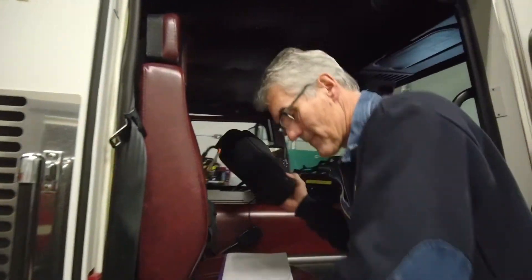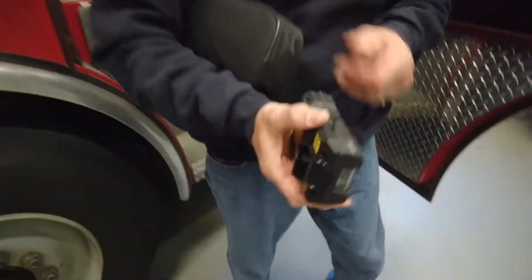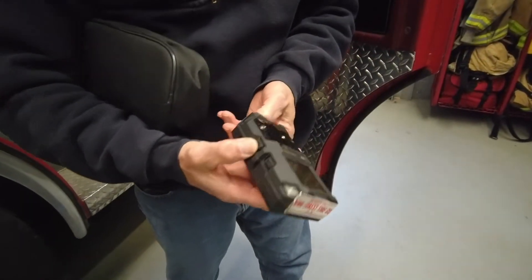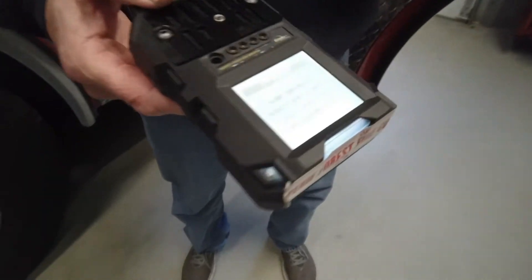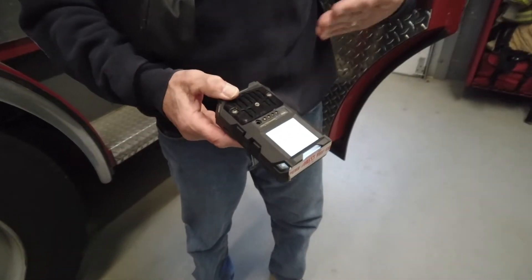What I'd like to buy with this grant is the four-gas meter and a gas detector. The four-gas meter will detect the level of oxygen in the room, carbon monoxide, swamp gas, propane — everything you're going to find in this area.